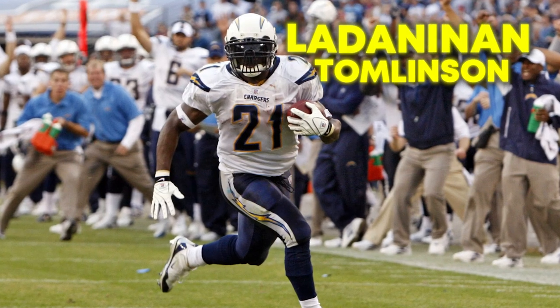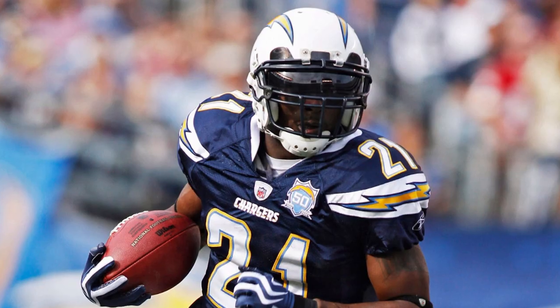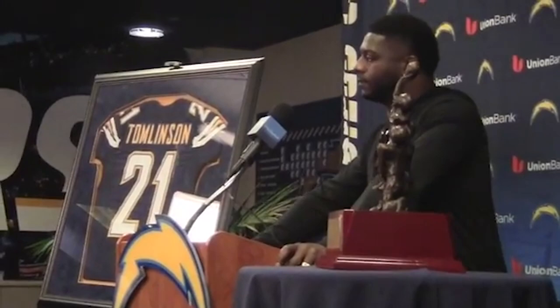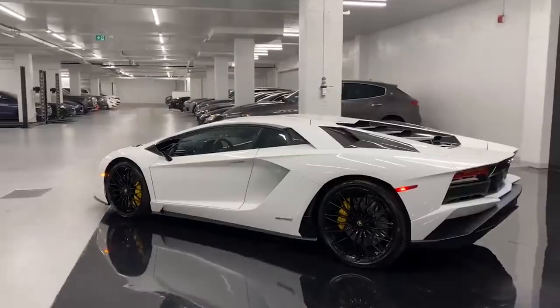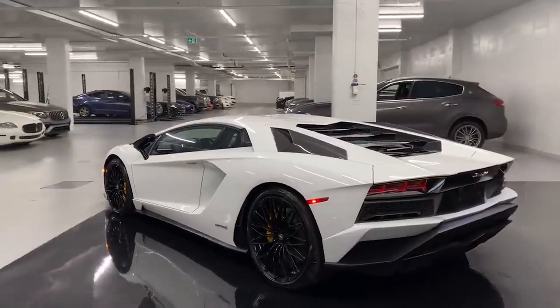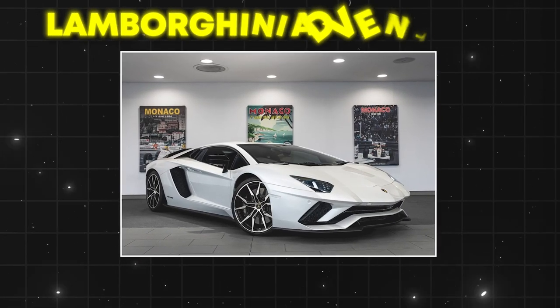LaDainian Tomlinson was an incredible running back that could burn defenders with his speed. So when he retired, he wanted to ensure that he could continue to move faster than everyone else. That's why, on his 40th birthday, he bought himself a Lamborghini Aventador SQ.